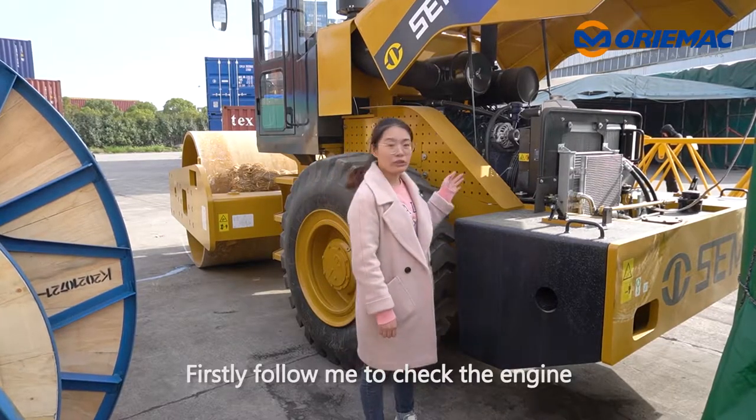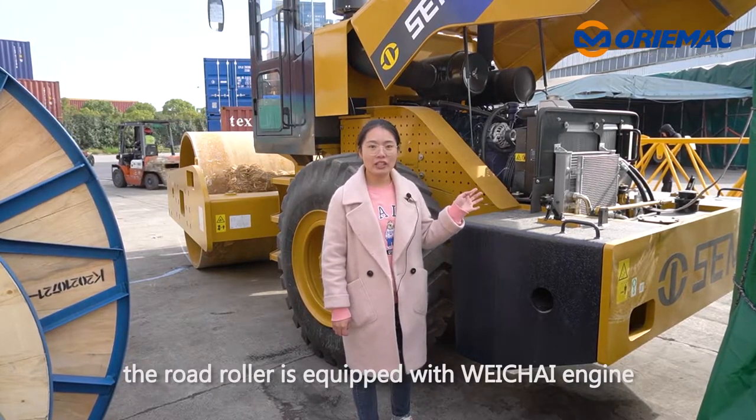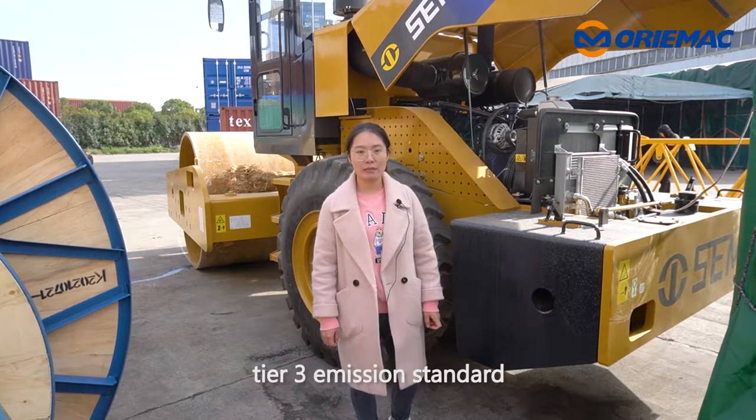Firstly, follow me to check the engine. The loader is equipped with a Vita engine. The power is 129 kW, tier 3 emission.